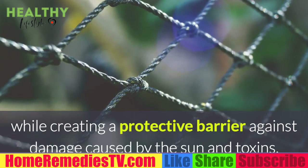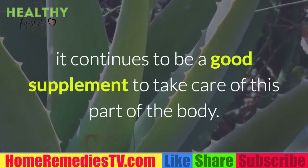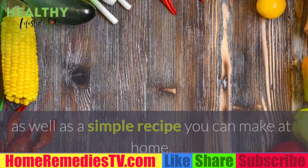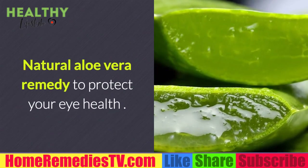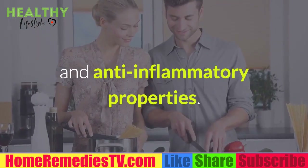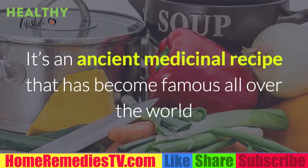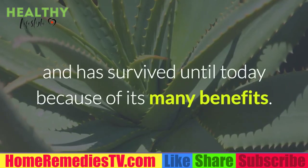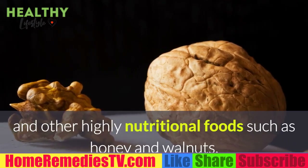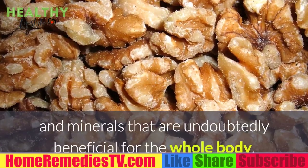In addition to healthy foods, there are natural remedies whose properties strengthen the eyes and create a protective barrier against damage from the sun and toxins. Among these is a natural aloe vera remedy. Though an old prescription, it continues to be a good supplement for eye care. Today we want to share its properties and a simple recipe you can make at home. This remedy combines ingredients with antioxidant and anti-inflammatory properties.